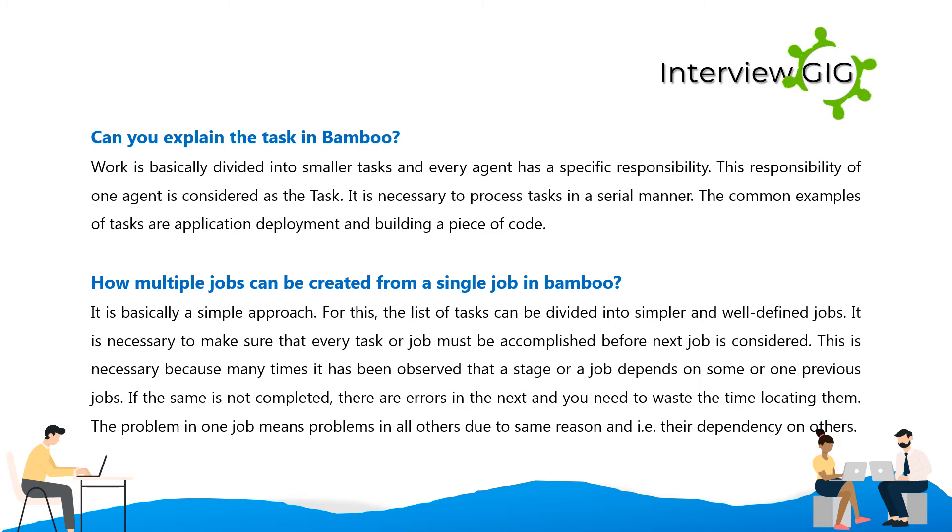Can you explain the task in Bamboo? Work is basically divided into smaller tasks and every agent has a specific responsibility. This responsibility of one agent is considered as the task. It is necessary to process tasks in a serial manner. Common examples of tasks are application deployment and building a piece of code.